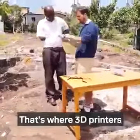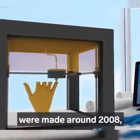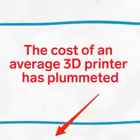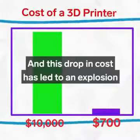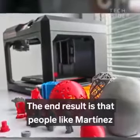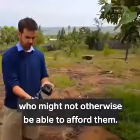That's where 3D printers and people like Martinez are making a difference. Since some of the first 3D printed prosthetics were made around 2008, the cost of an average 3D printer has plummeted from around $10,000 to just $700. This drop in cost has led to an explosion in the market and technology, meaning people like Martinez can print prosthetics and give them to people in need who might not otherwise be able to afford them.